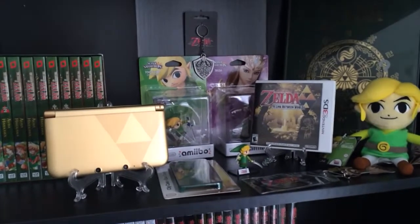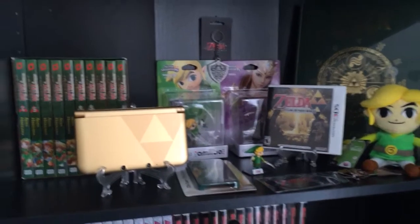That's pretty much my collection as of right now. Until next time, I'll see you guys later.